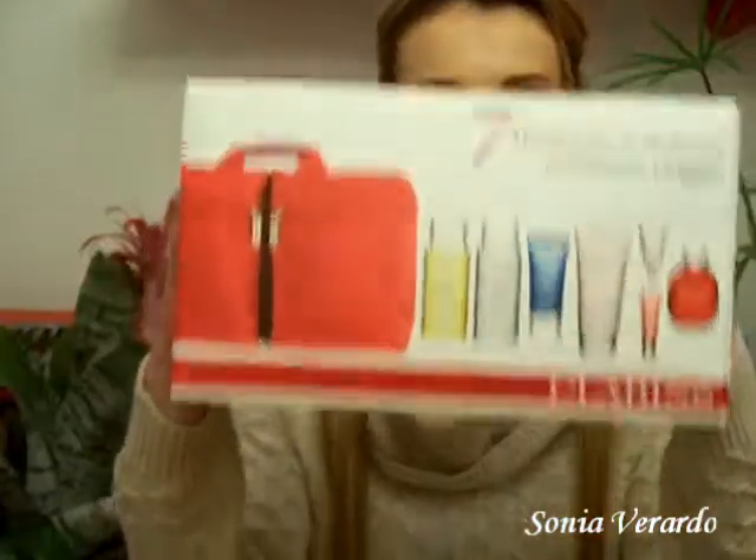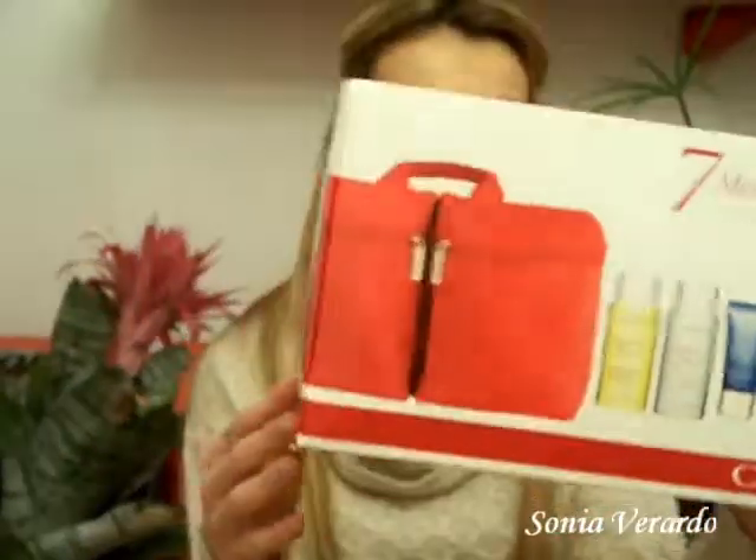I'm talking about this kit — it's Clarins' Seven Beauty Wonders, called 'Sette Meraviglie di Bellezza,' which means seven beauty wonders. I got it in Italy. These are all kind of travel-size products, but you really get a lot of product and the quantity of each is really nice, so it will definitely last more than a couple of days. We have seven products here and three of them actually contain 100 milliliters each.